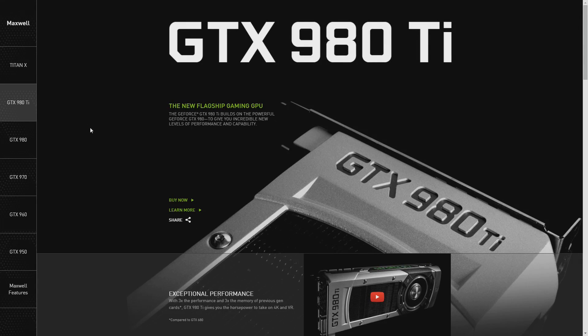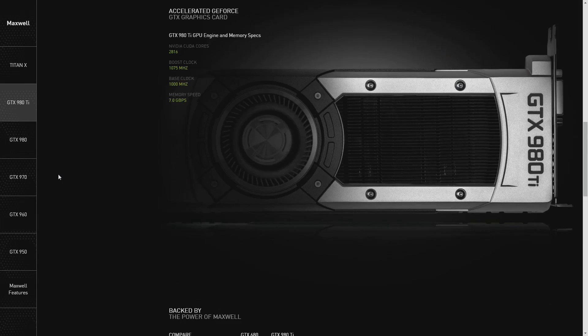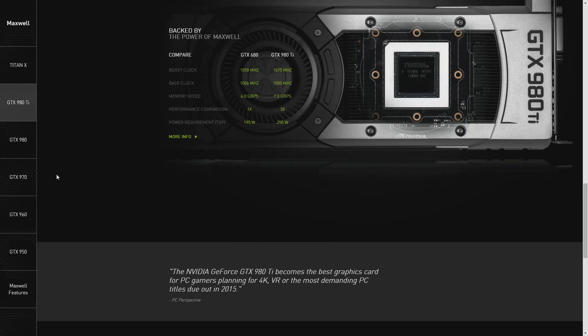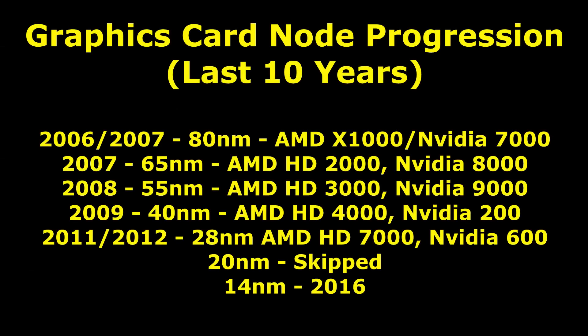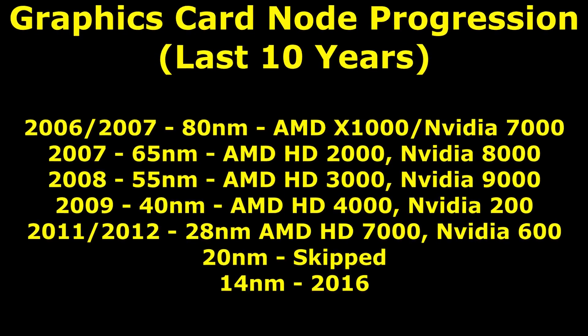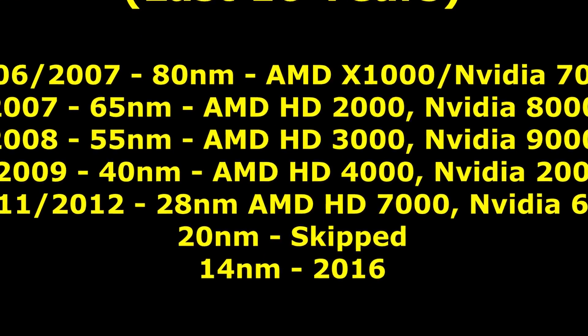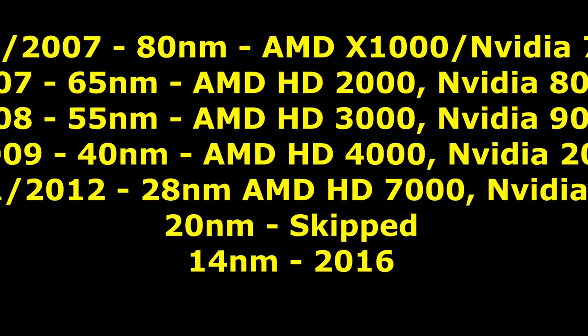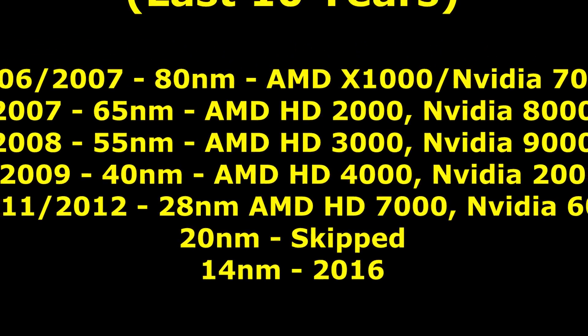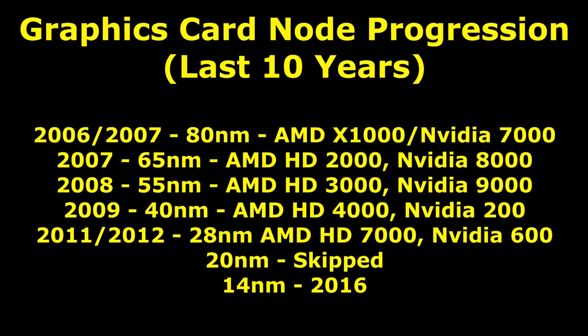Then Nvidia changed everything when they released the 750 Ti, the small first generation Maxwell graphics card in early 2014, and then followed up with the GTX 980, the GTX 970, and further Maxwell graphics cards. The Maxwell architecture was pretty mind-blowing — the efficiency was simply out of this world, and nobody was really expecting to see this on 28nm. AMD had been prepared to move to 20nm, however TSMC had decided not to make a proper graphics card process for 20nm. Nvidia had anticipated this whereas AMD didn't, so instead of preparing for 20nm, Nvidia looked really closely at the 28nm node and created the Maxwell architecture specifically for it.